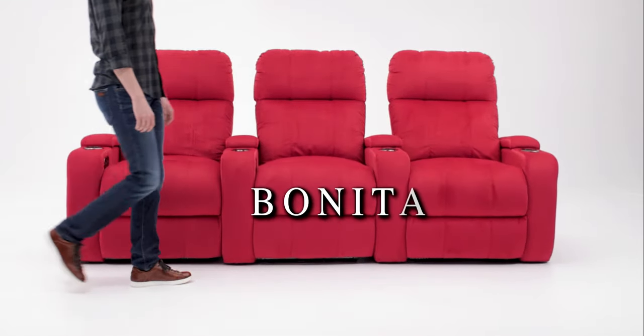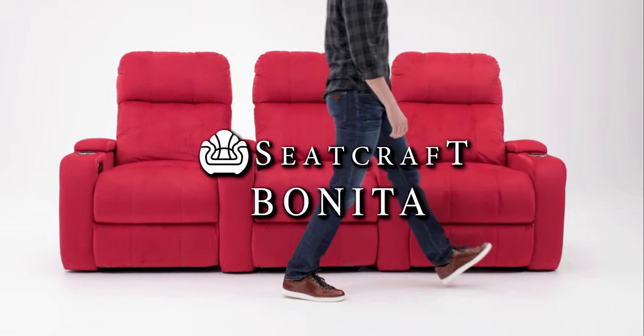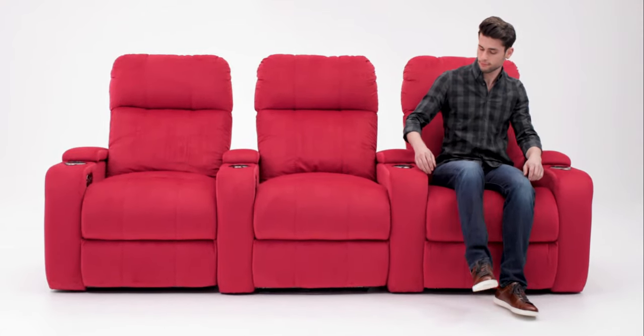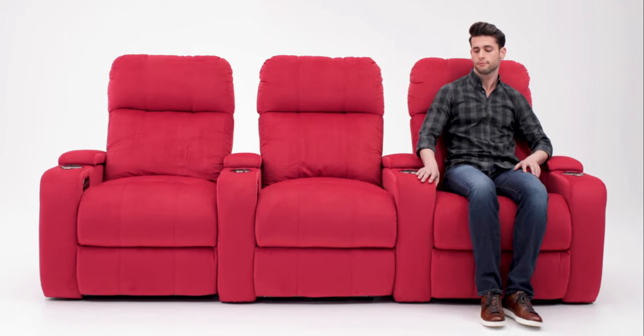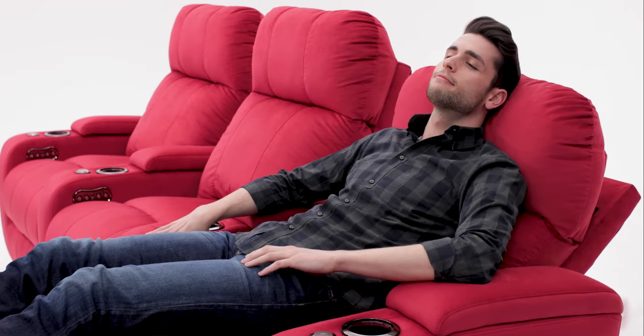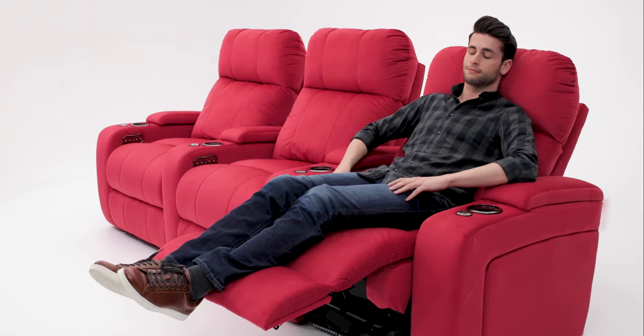The Bonita Home Theater Seat by Seatcraft boasts a striking look. Its inviting exterior is the perfect accent for any home theater. The motorized ComfortView powered headrest adjusts to your viewing preference, making this chair ideal for watching your favorite movie or show.